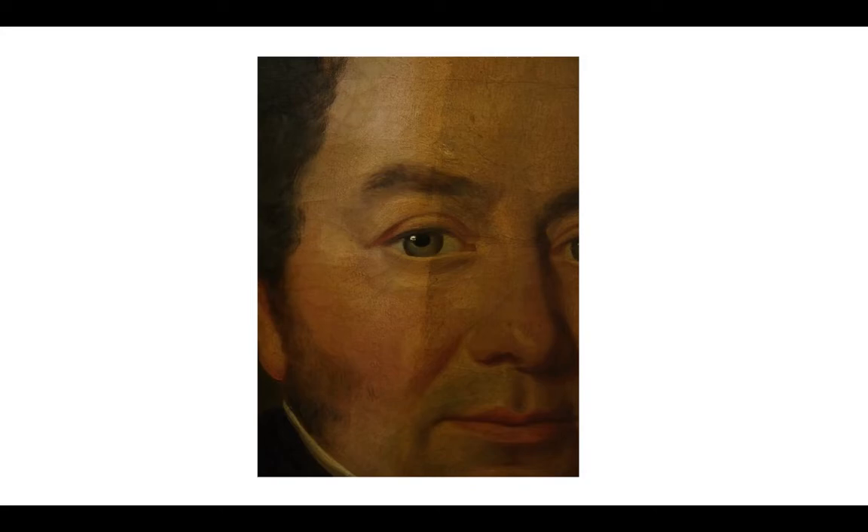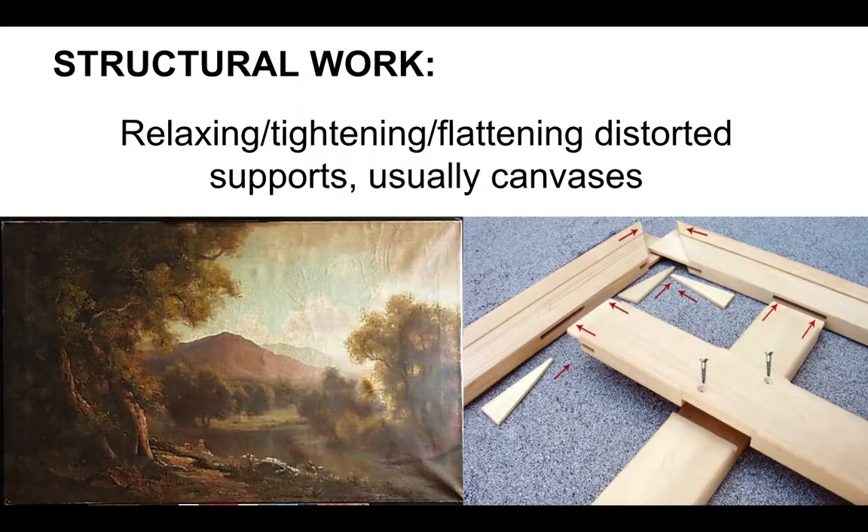This is the same painting up top. You can see up to where the line is — that's the soot removal. The varnish has yet to be removed, but you can see the soot tends to gray and darken, flatten out forms. That still needs varnish removal.